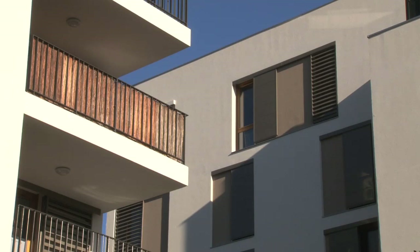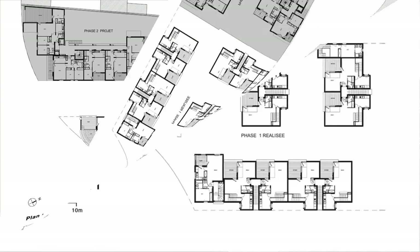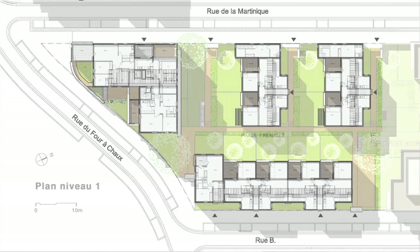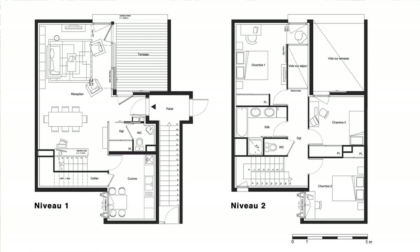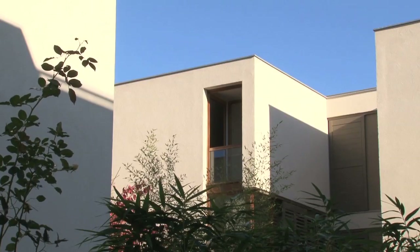Ici, on a défini une typologie assez simple, qui permet de gérer la superposition entre des logements à rez-de-chaussée et des logements à l'étage, en essayant d'offrir à chaque logement des espaces extérieurs, et en même temps de ménager les problèmes de vis-à-vis et d'intimité. On a développé à rez-de-chaussée des logements en flat, c'est-à-dire sur un niveau, où chacun a son jardin. Et sur les deux niveaux au-dessus, c'est un seul logement en duplex, relativement introverti, tourné autour d'un petit patio qui profite du ciel, tandis que celui du rez-de-chaussée profite d'un jardin privatif.